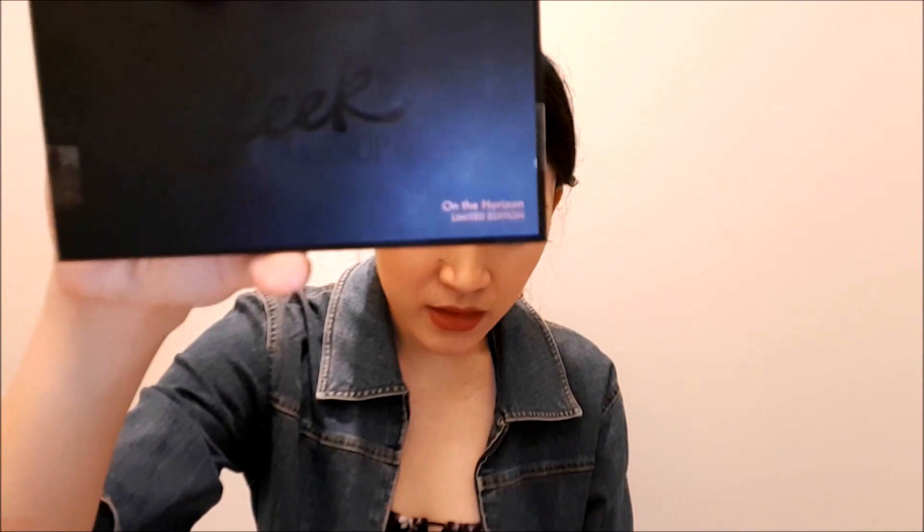One thing I wish Sleek Makeup would have done is put the cover design on the palette itself, because once you unbox it, what we have here is the regular Sleek Makeup eyeshadow palette in black. On the bottom right corner it says 'On The Horizon Limited Edition.' It would have been nicer if they had the design on the palette as well. So I'll have to keep the box because it's gorgeous — I love it — and hopefully it doesn't get ruined by me accidentally splashing water on it.